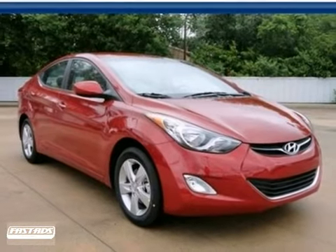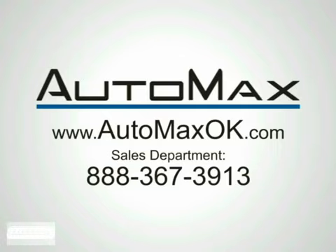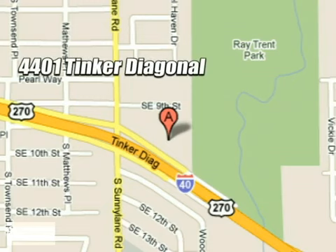Come and see this roomy Hyundai today. We work hard to serve our customers and to cultivate long lasting relationships. Visit AutoMax Hyundai Dell City today at 4401 Tinker Diagonal in Dell City, Oklahoma.